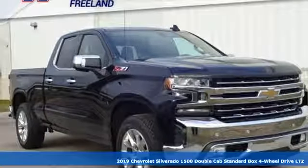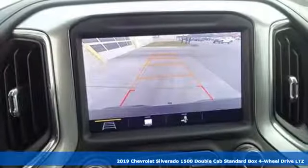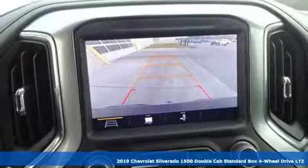It's a new 2019 Chevrolet Silverado 1500. Performance, value, durability, Chevy.